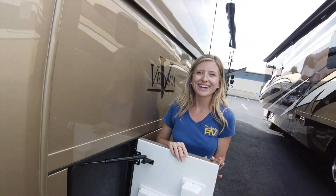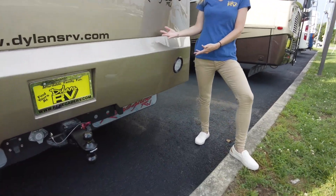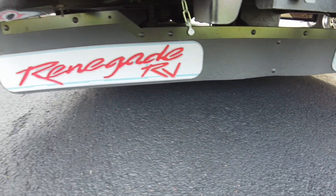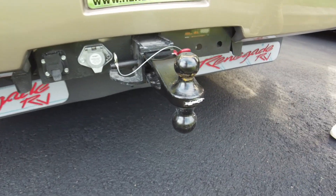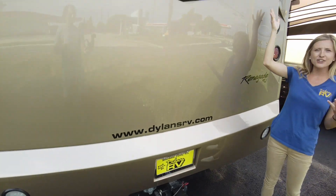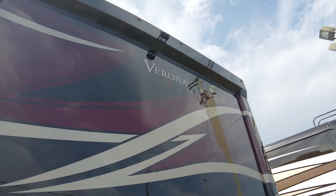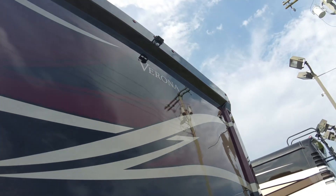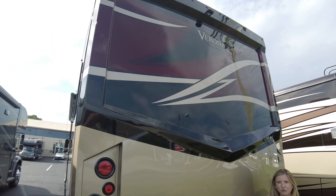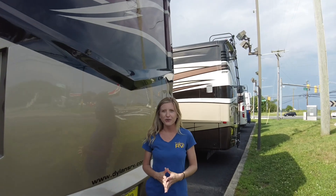Around back you have a rock guard underneath and a 20,000-pound hitch. Continuing up the back of the coach, we have our backup camera that also displays on a color monitor. Up on the roof we have three 175-watt solar panels as well as a Winegard Connect 2.0 for Wi-Fi.